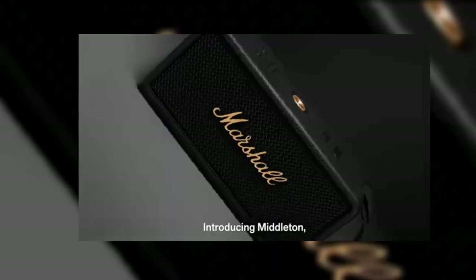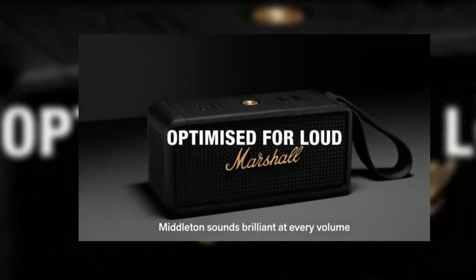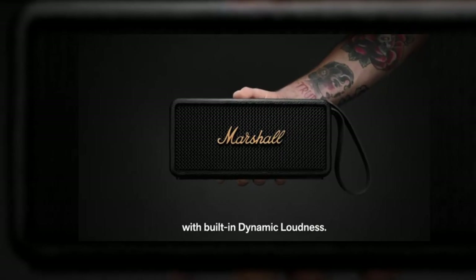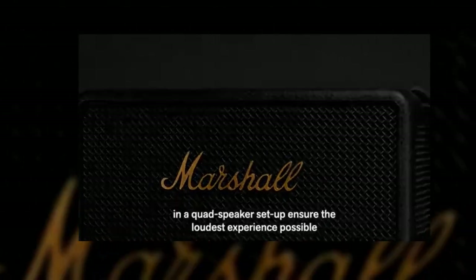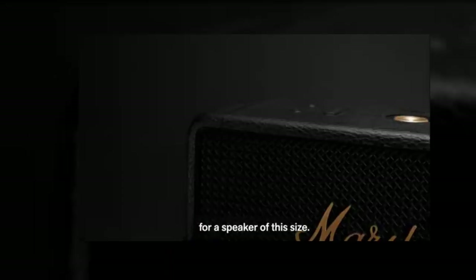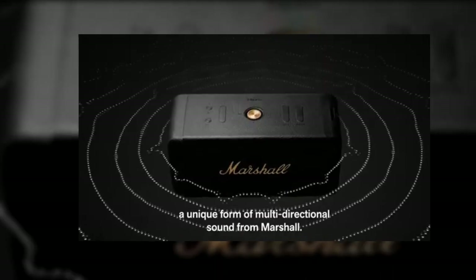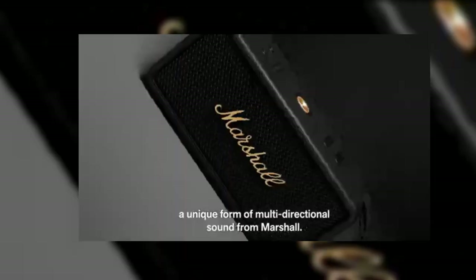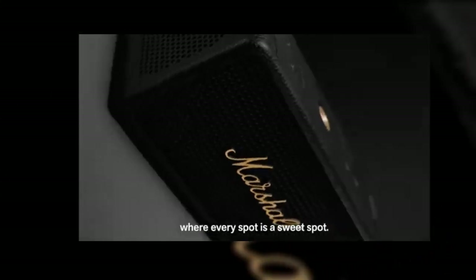The Marshall Middleton packs powerful sound in a speaker sized to fit in your hand. Buy this multi-directional speaker for $299.99. Boasting the brand's iconic look, the Marshall Middleton powerful portable speaker immerses you in music anywhere you go. What's more, it works with a dedicated app and is IP67 dust and water resistant. It also uses 55% post-consumer recycled plastic.